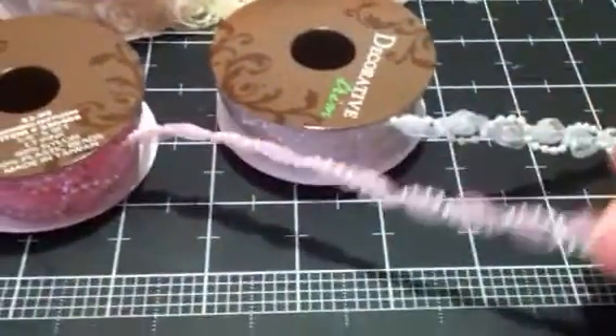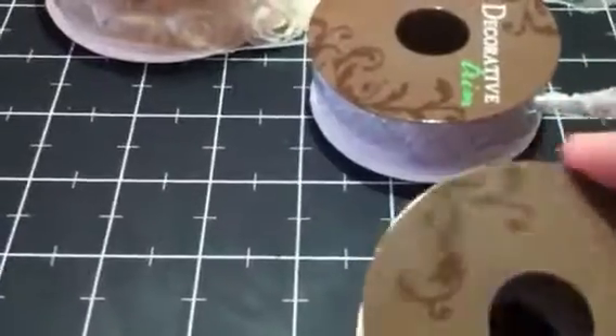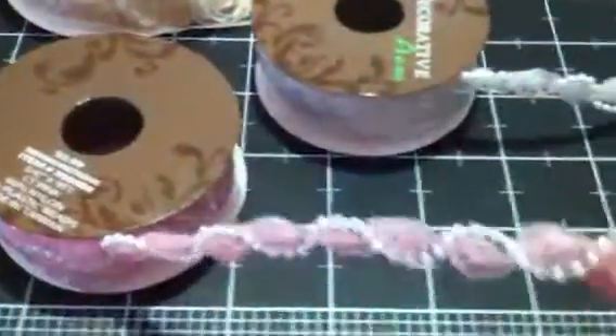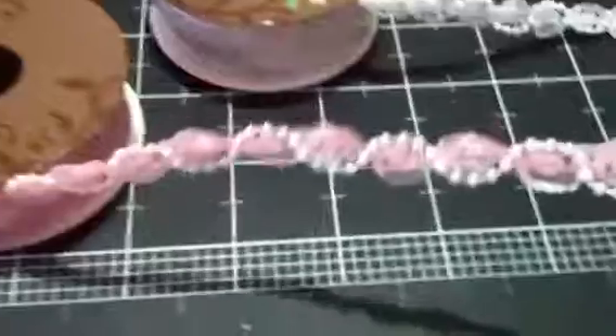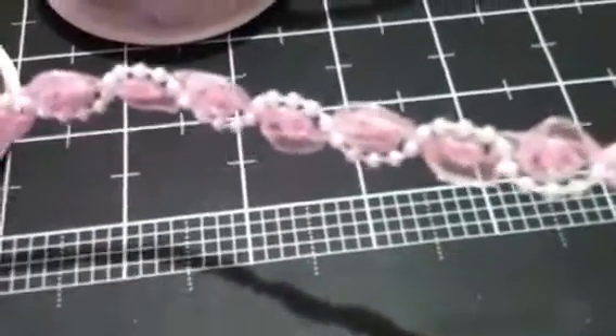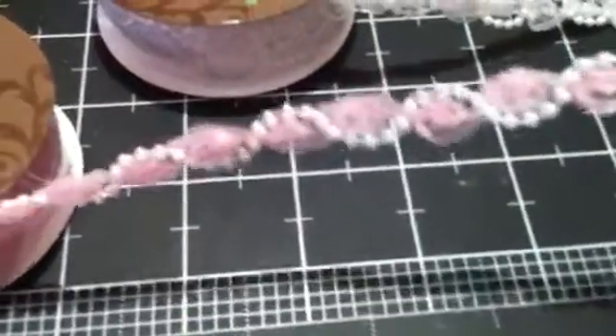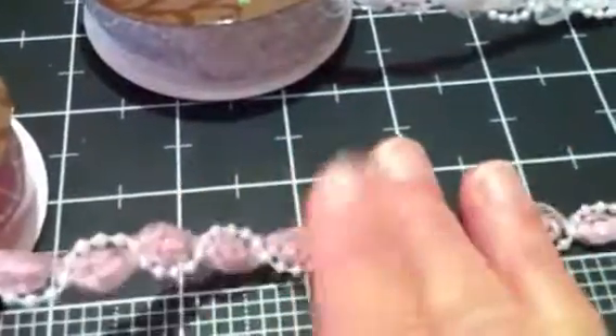Anyway, this is an adorable one. It's got three yards on it for a regular price of $2.99, so you can get three yards of it for $1.50. It's like a little pink rosette with the pearl trim running through it. Isn't that pretty? I love it — it's really dainty. And then they also had that one in the white.